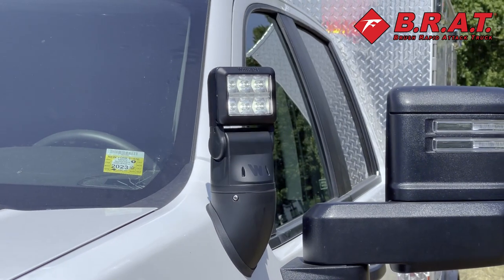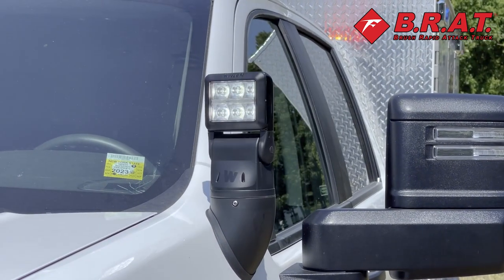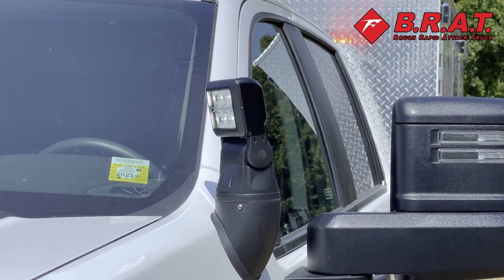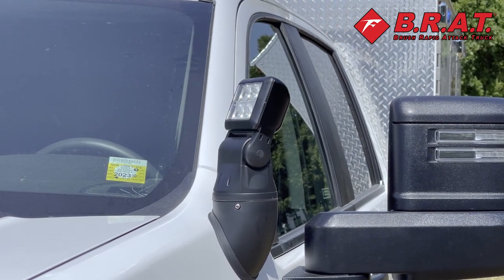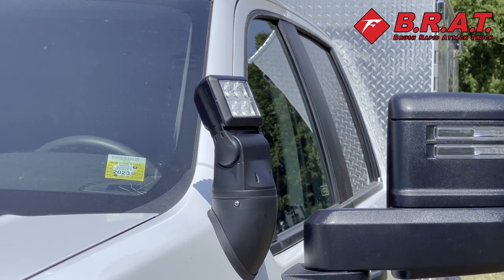Another thing I want to point out is we have the Whelan Argus scene light. It's adjustable for remote control in the cab.